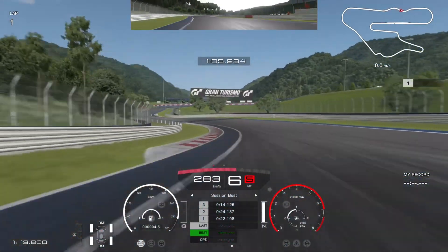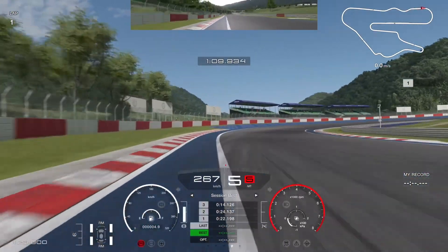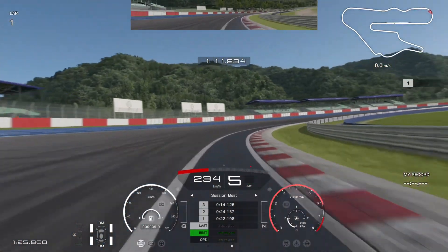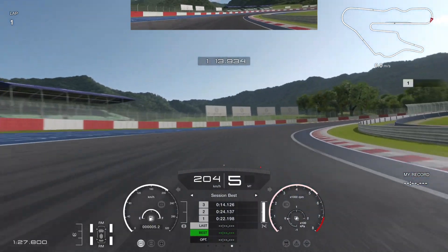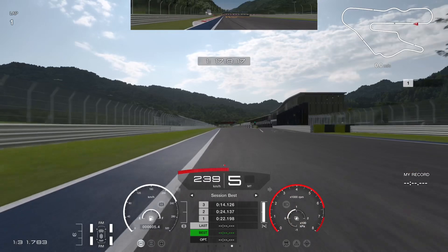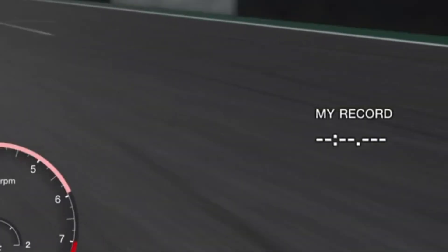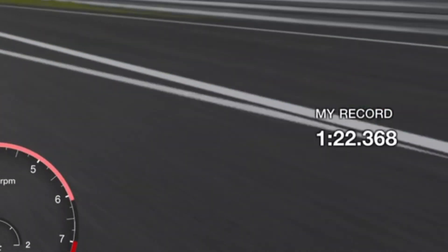It's really hard to mess those up, so I'll skip them for most of the video. Here I'm touching the inside too early, throwing the car off to the left-hand side. I have to let go of the throttle, so I'm getting a poor run towards the finish line. And this is a very slow 1:22.368.